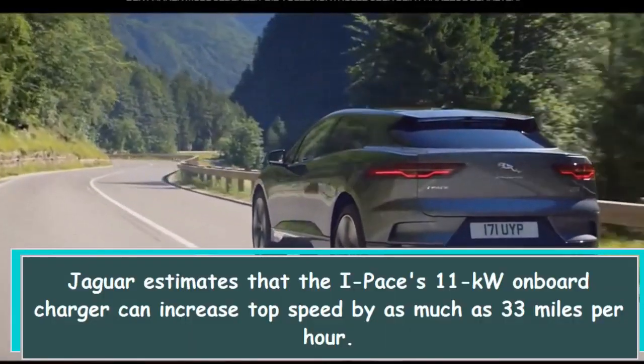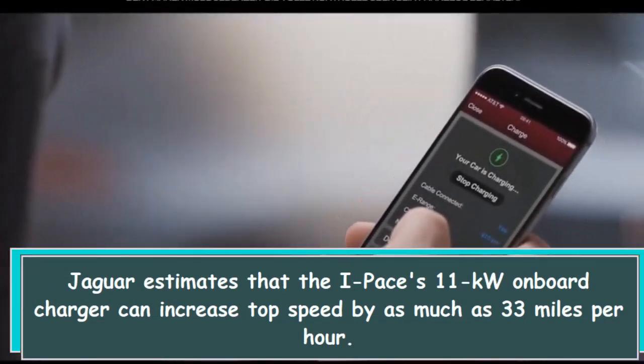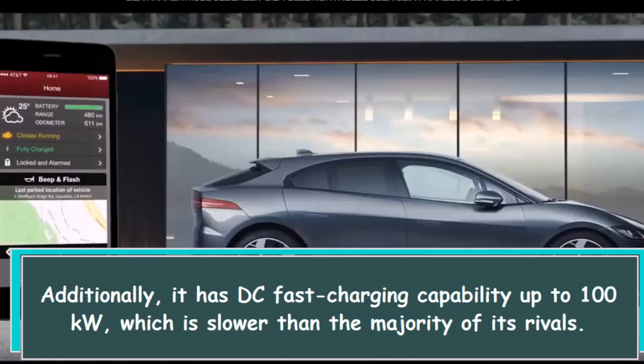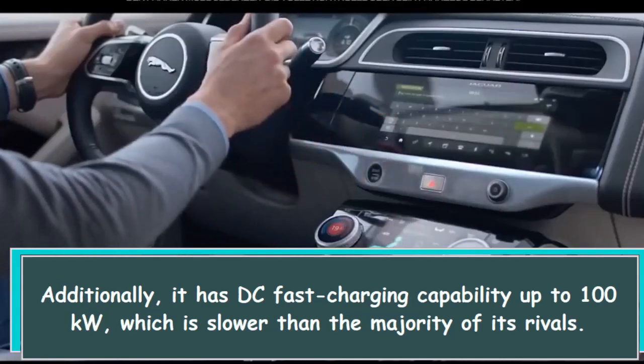Jaguar estimates that the I-PACE's 11 kWh onboard charger can increase top speed by as much as 33 miles per hour. Additionally, it has DC fast charging capability up to 100 kW, which is slower than the majority of its rivals.